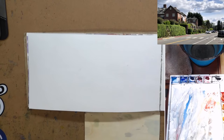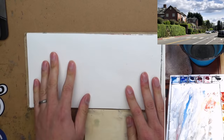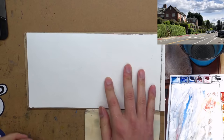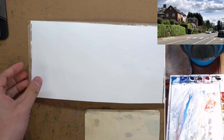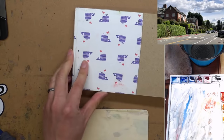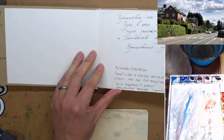Happy Sunday! This is going to be a very casual live stream — it wasn't planned at all. I'm going to add a work to this traveling sketchbook that traveled all the way from Russia to Victoria, BC.